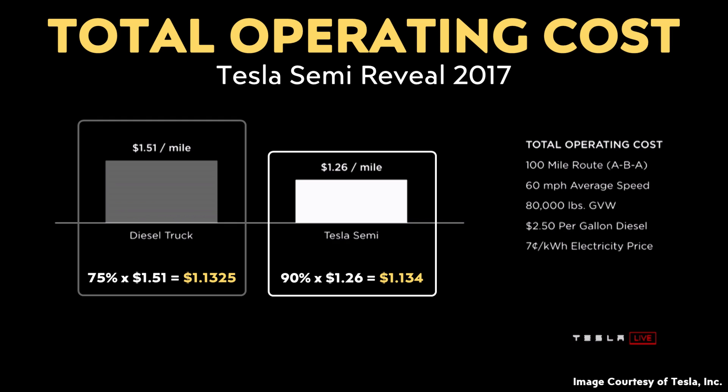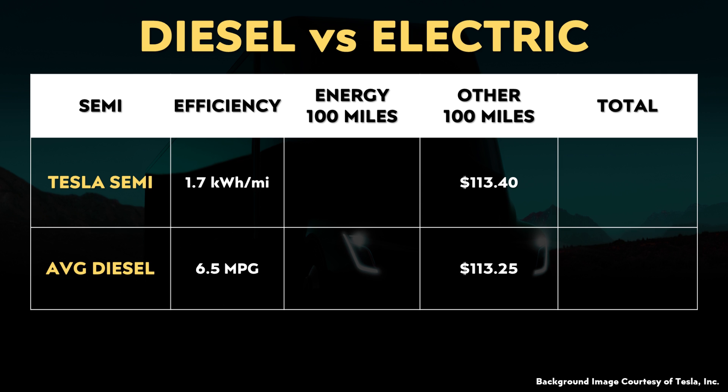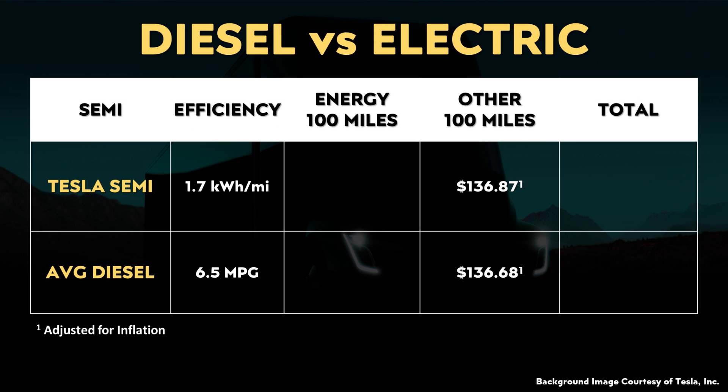Using these estimated percentages: for the diesel Semi, 75% of $1.51 equals just over $1.13 per mile in other costs. For the Tesla Semi, 90% of $1.26 also equals just over $1.13 per mile in other costs. Multiplying that by 100 miles, the other category is pretty much the same between the two trucks. However, a lot has gone up in price since 2017, so I used the US Department of Labor inflation calculator to update these numbers — and when adjusted for inflation, this comes to just under $137 instead of $113.